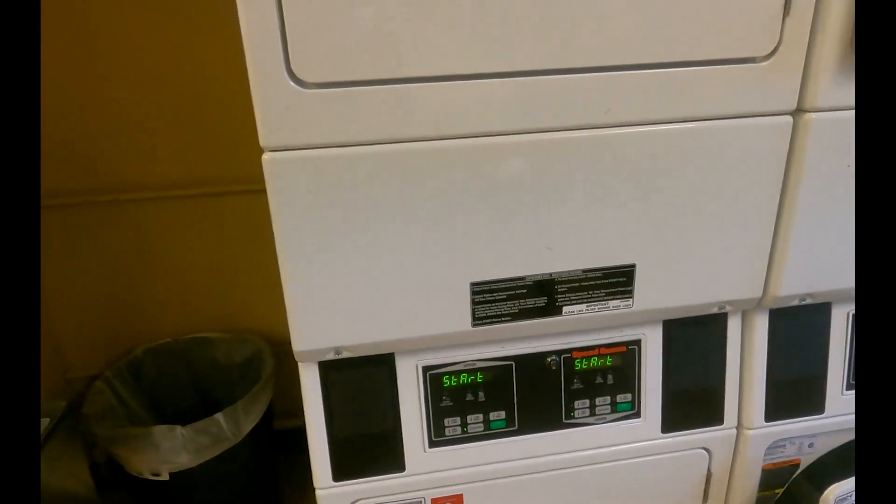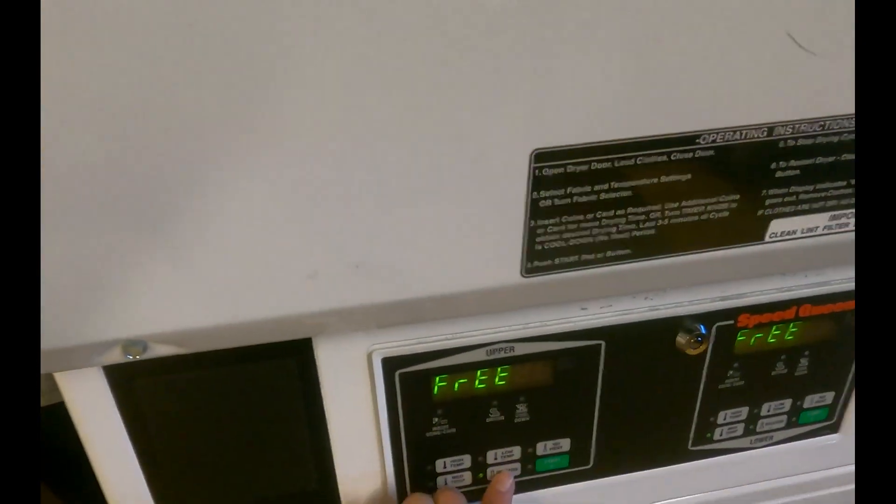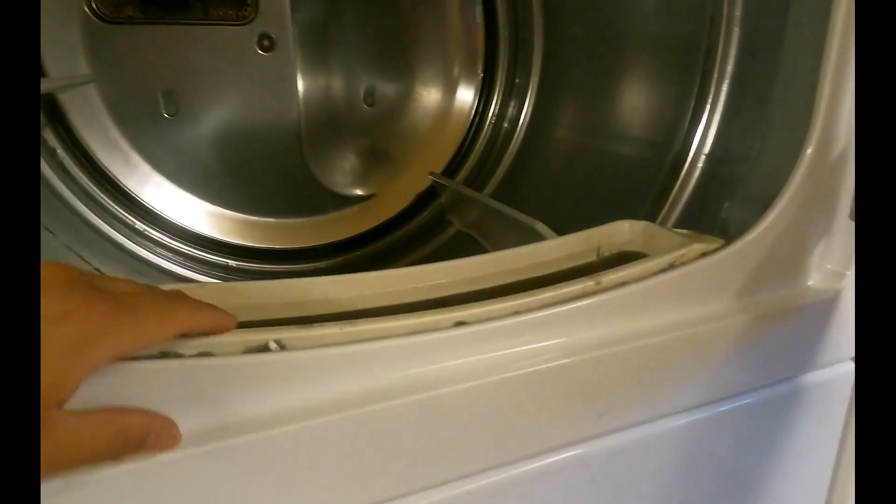If you have liquid detergent, it typically goes in the big side — in this corner — which is super cool. For the dryers, a similar process. There's no right way to do it, but I typically use the 'delicate' start setting.